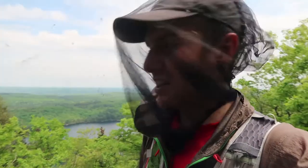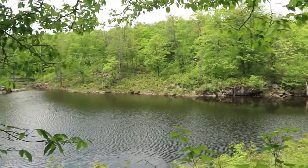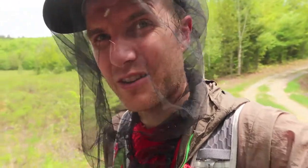Lots of bugs as well — hence this life-saving bug net. We're back at trail number one, only a few kilometers left in the park. It's been a fun day; got to check off two spots in the park that not many people get to see.